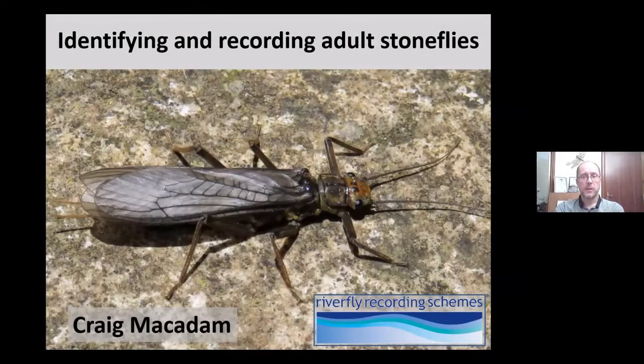Tonight I'm going to give an introduction to adult stoneflies. I'll start with a summary of the species found in Britain, some details of the extinct and endemic species. I'll then talk about their life cycle and ecology before giving an overview of their identification, highlighting some of the species you may encounter, and finally explain how to collect and record adult stoneflies.